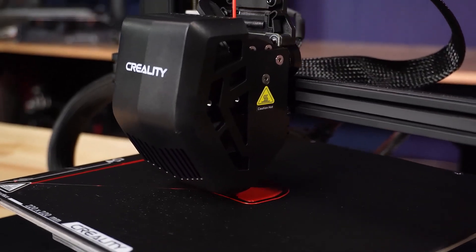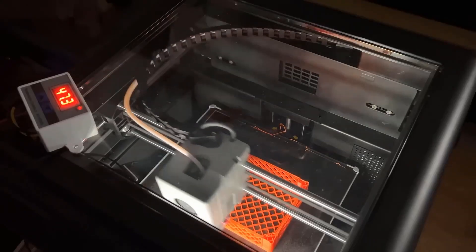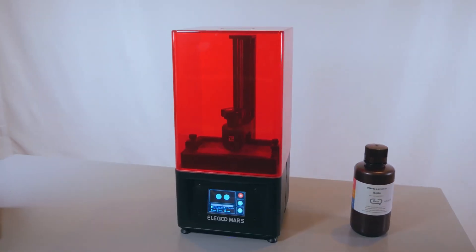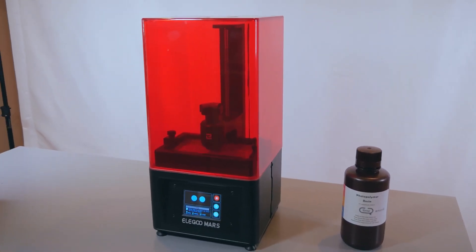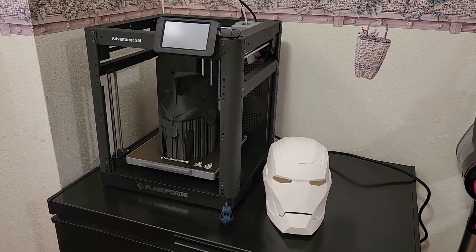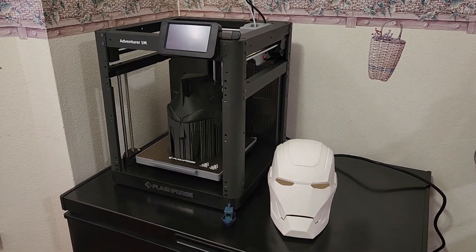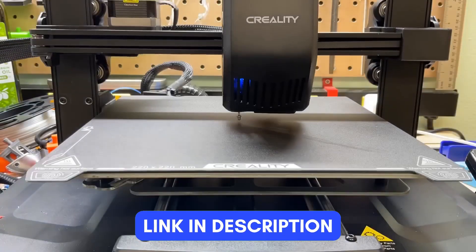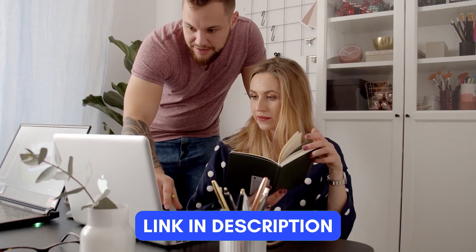While 3D printers were once considered a luxury purchase limited to professionals and those with deep pockets, the market has evolved to offer a wide array of budget-friendly options. We've done the research and found the best budget 3D printers. If you are interested in any of these products, you can find the links in the description below this video. So, let's start.